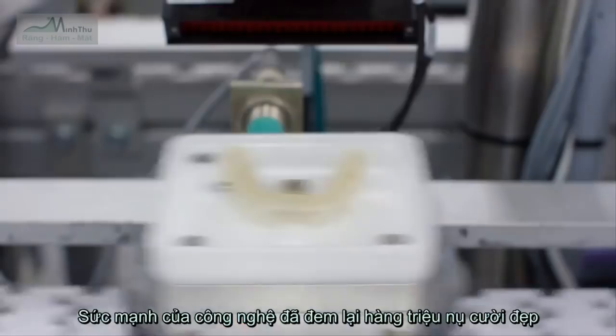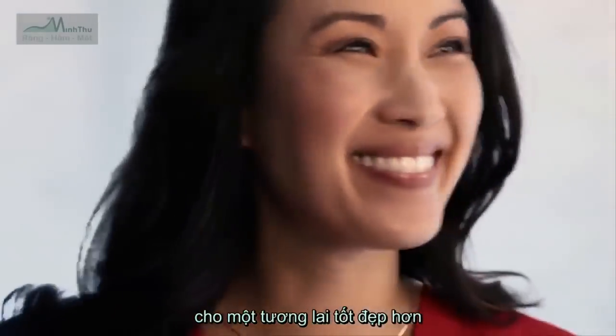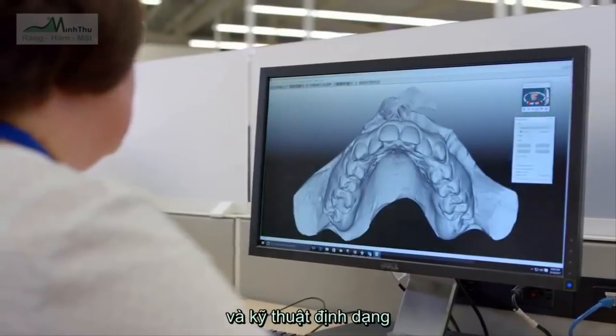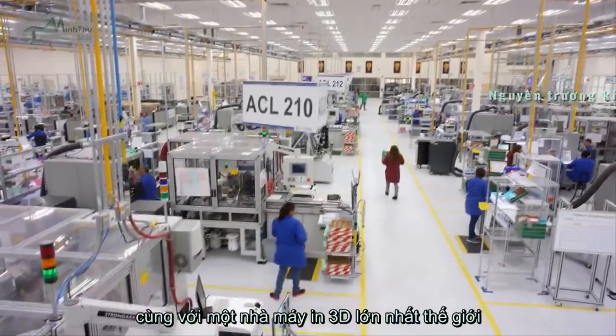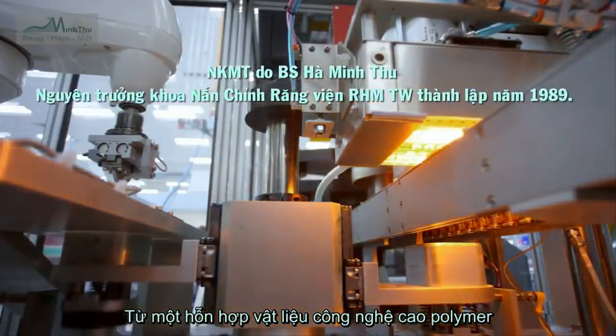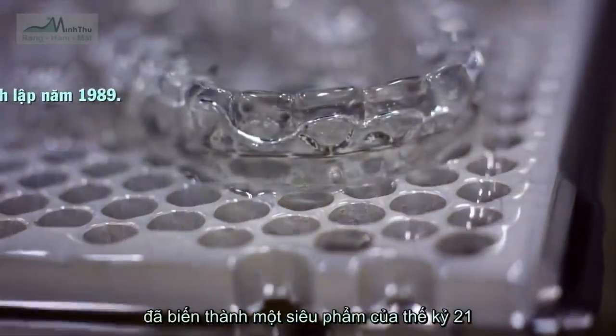We leverage the power of technology to create great smiles and a brighter future for millions. By integrating digital imaging, 3D software, and shape engineering, together with world-class mass customization and the world's largest 3D printing operation, Align transforms less than an ounce of high-tech polymer into a 21st century engineering marvel.